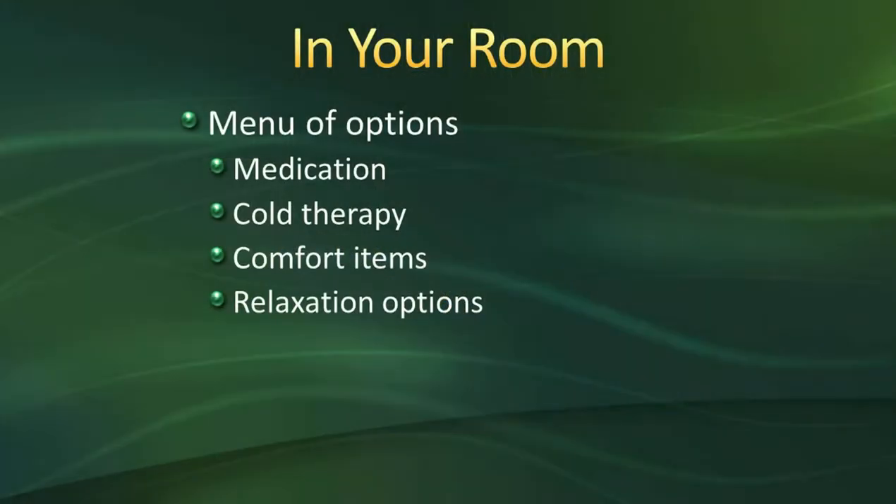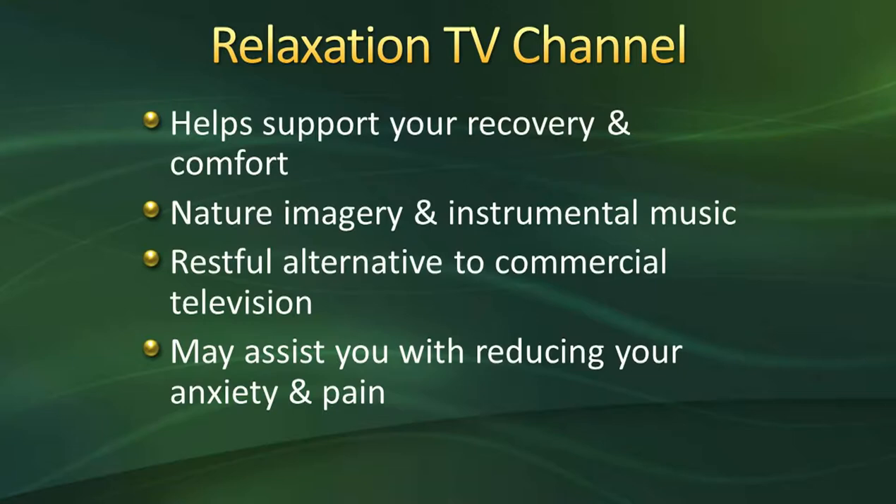Medications work well, but there are many other things proven to work even better sometimes. Our pain menu options include medication, cold therapy such as ice, and comfort items — bring your music, DVDs, books, crocheting, coloring, anything that relaxes you. We also have a relaxation TV channel here at Oakleaf with nature imagery and instrumental music that can provide a supportive healing environment, reduce anxiety, and in turn help reduce your pain. Your nurse will show you how to find these channels.